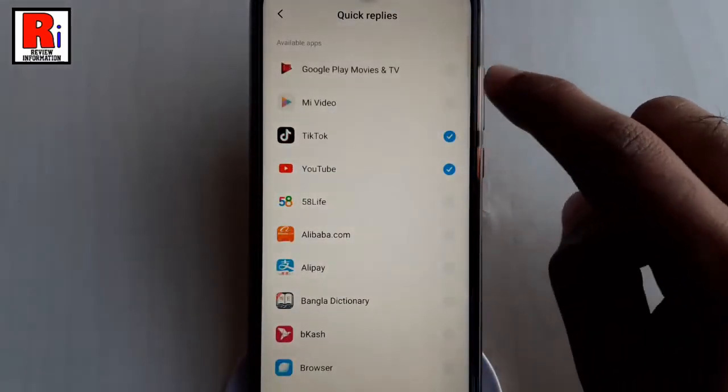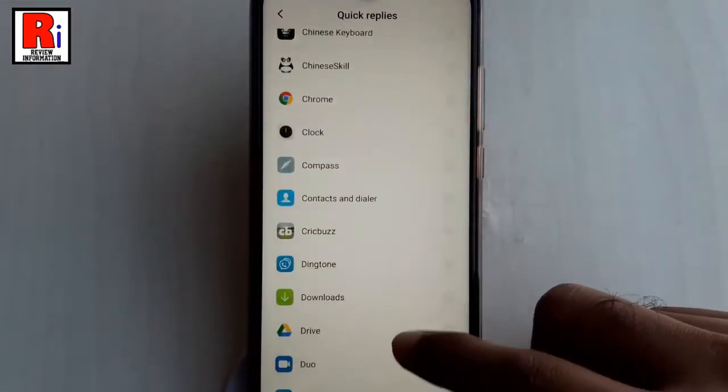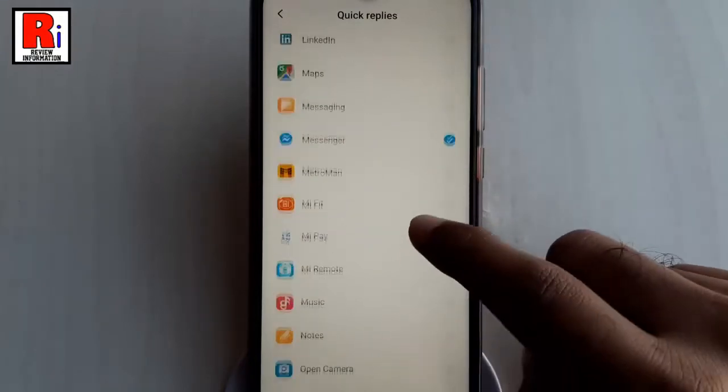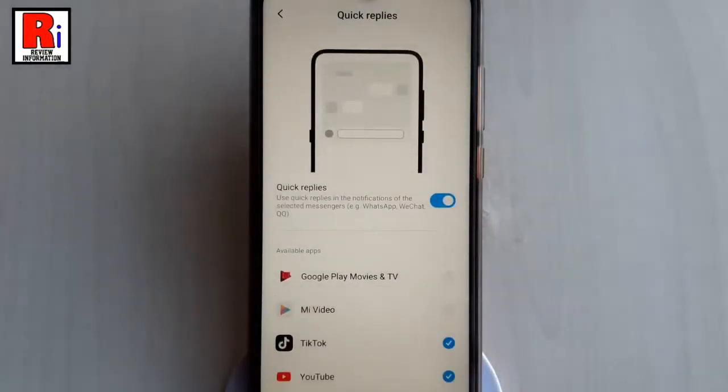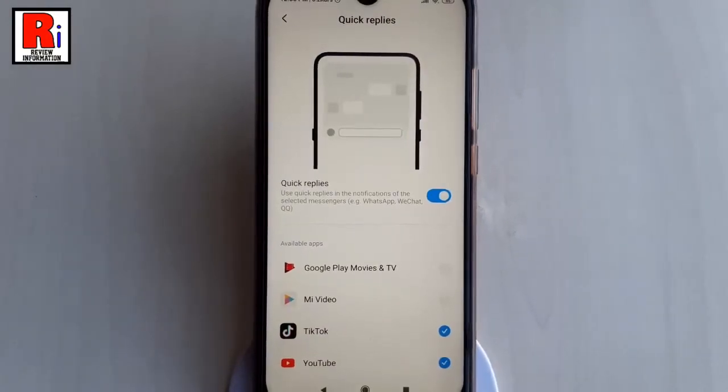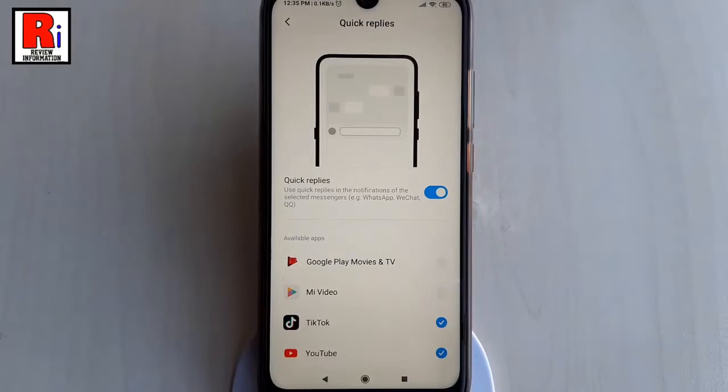You can choose the apps from this list for which you want to enable the Quick Reply feature. In this way, you can use the Quick Reply feature on Xiaomi Redmi Note 7 Pro with MIUI 11. Thanks for watching.